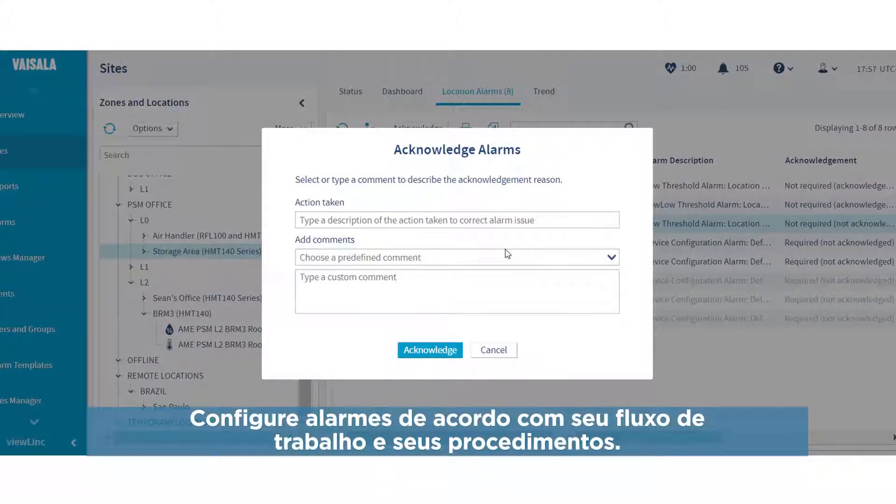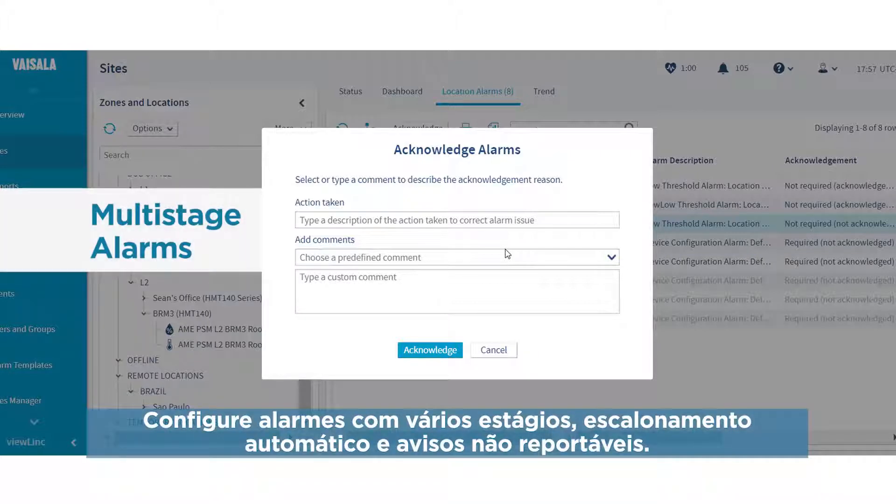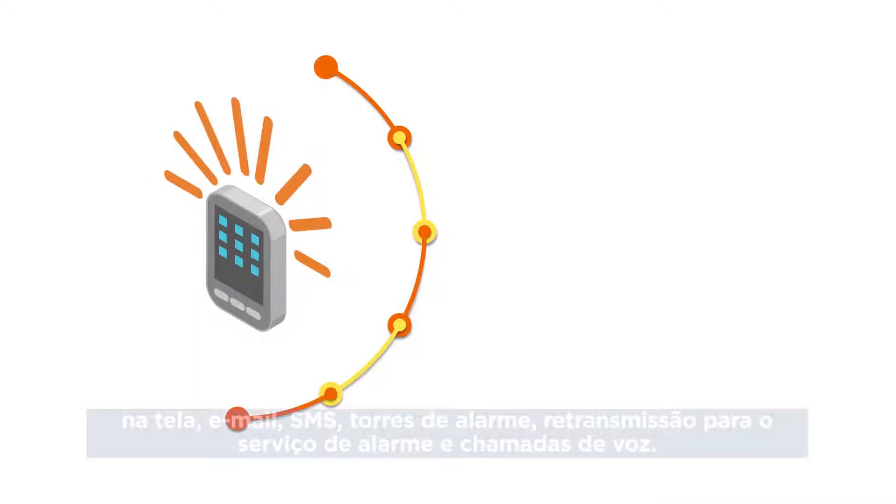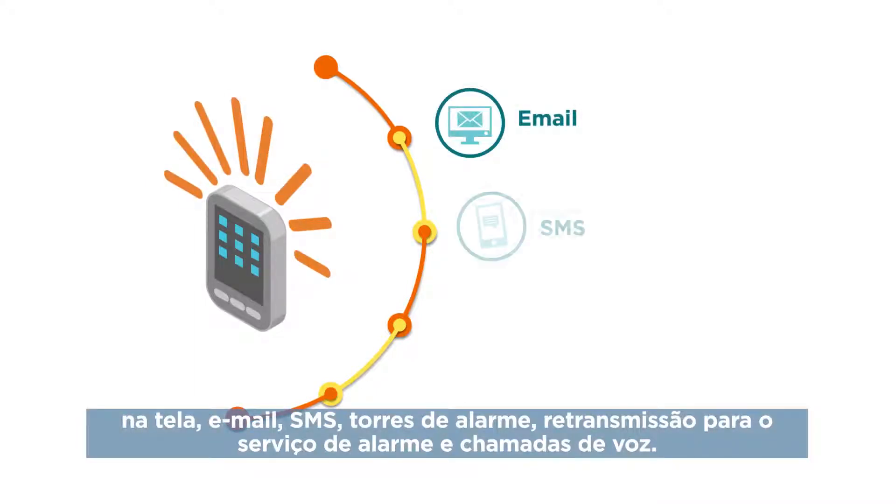Configure alarms to fit your workflow and procedures. Set up multi-stage alarms, automated escalation, and non-reportable warnings. ViewLink offers the widest range of alarm options – on-screen, email, SMS, alarm towers, relay to alarm service, and voice calls.